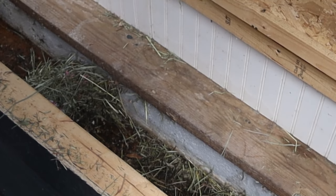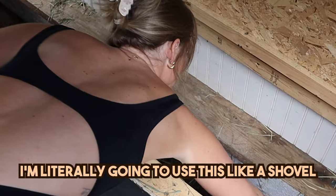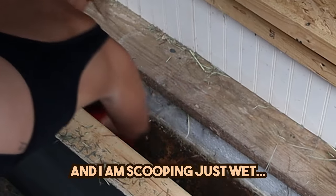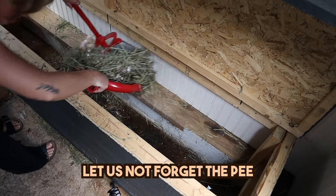This is what we're working with. I feel like I'm literally going to use this like a shovel and I'm scooping just wet poop hay. And pee. Let us not forget. Oh god.